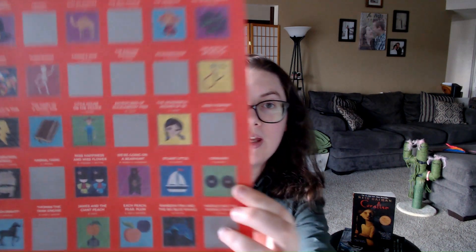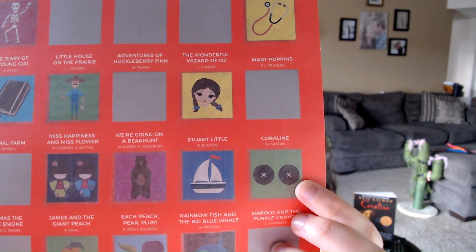For the poster square for this week, we are near the bottom on the edge with a pair of buttons to represent those button eyes.